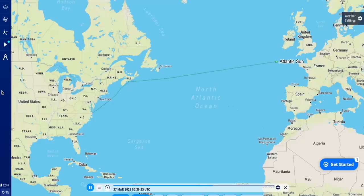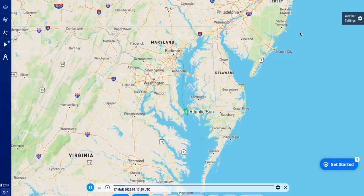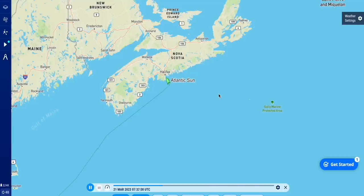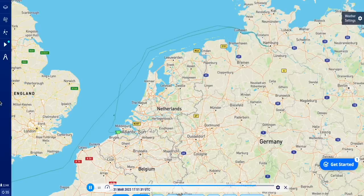Thankfully, Seabridge gave us a website called marinetraffic.com where we could track our ship minute by minute along its full journey. Our ship was supposed to depart March 11th but didn't end up departing until March 17th. During its voyage it stopped at three different ports: first Virginia, then Nova Scotia, and finally Germany, before its final stop in Antwerp, Belgium.